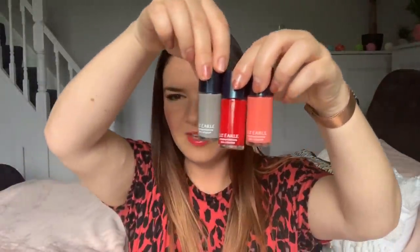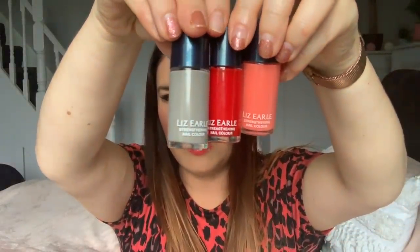I also bought some nail varnishes — these are Liz Earl nail varnishes and they were 50p each. I love the colours: there's a grey one, and I need to redo my nails. It says strengthening nail colour — 12 millilitres. This one is bright red, the same strengthening formula, and then there's a peachy coral one — more of a coral really. So these three Liz Earl nail varnishes were £1.50 for the three, which I thought was really good. I haven't used them yet but I'll probably use them later.